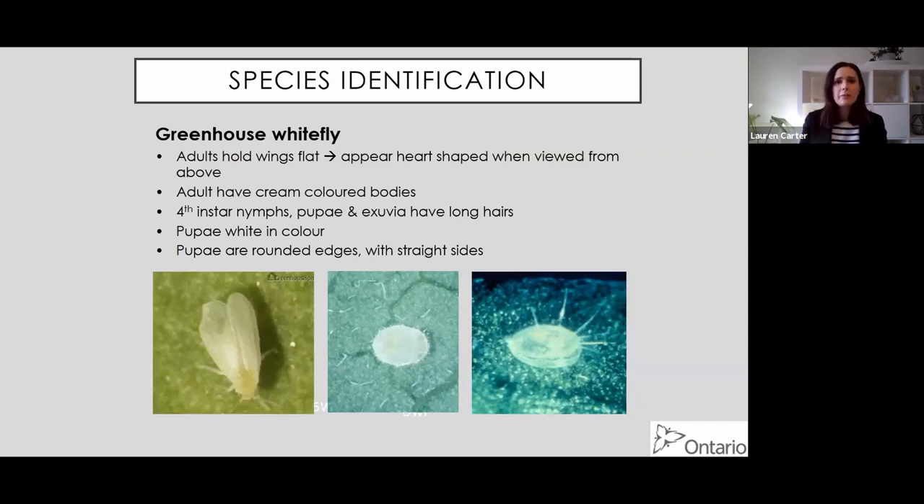For species identification: greenhouse whitefly adults hold their wings flat and appear heart-shaped when viewed from above. Adults can have cream-colored bodies. The key characteristic to look for is hairs - as they approach the pupal stage, they get really long hairs. The pupae are generally white in color with rounded edges - they look round from above and like a straight-sided cylinder from the side. I always think of them as a birthday cake with candles - a perfect cylinder with hairs on it.